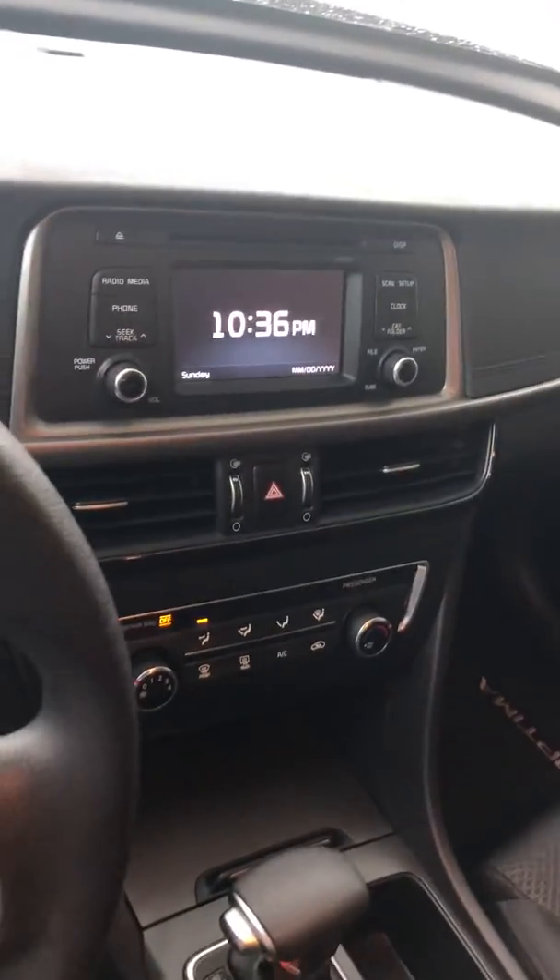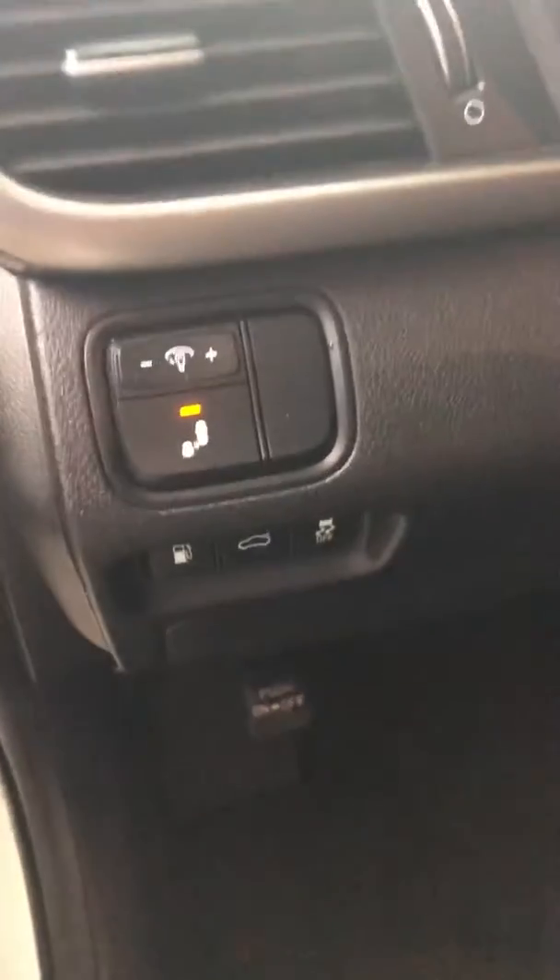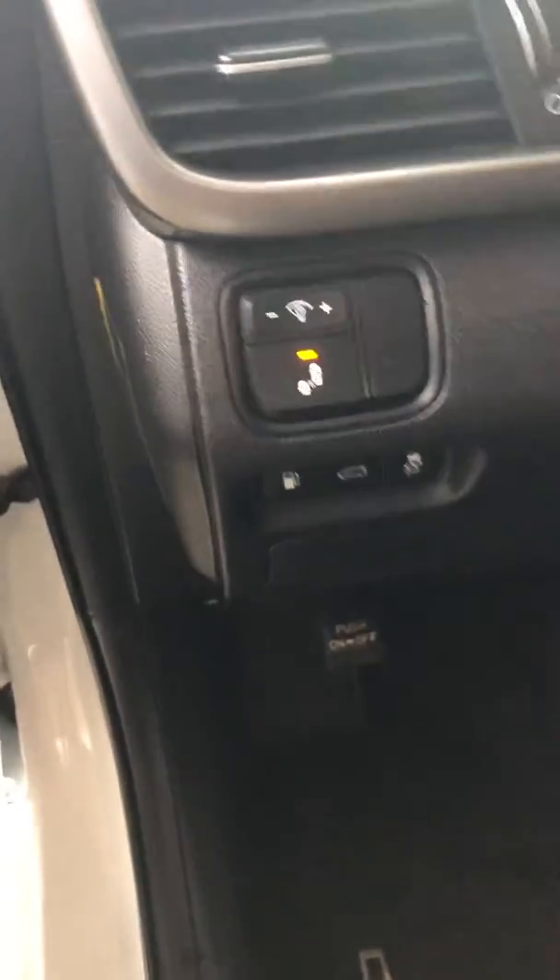Very clean dark interior. The driver seat is power and it also has memory seating. It also has a nice large display, a backup camera, USB ports, and a conventional charging port as well.